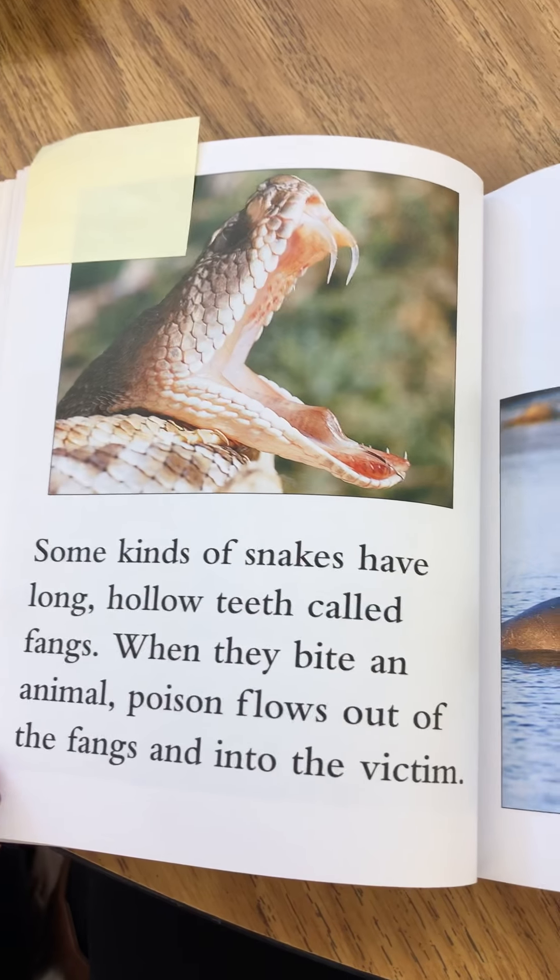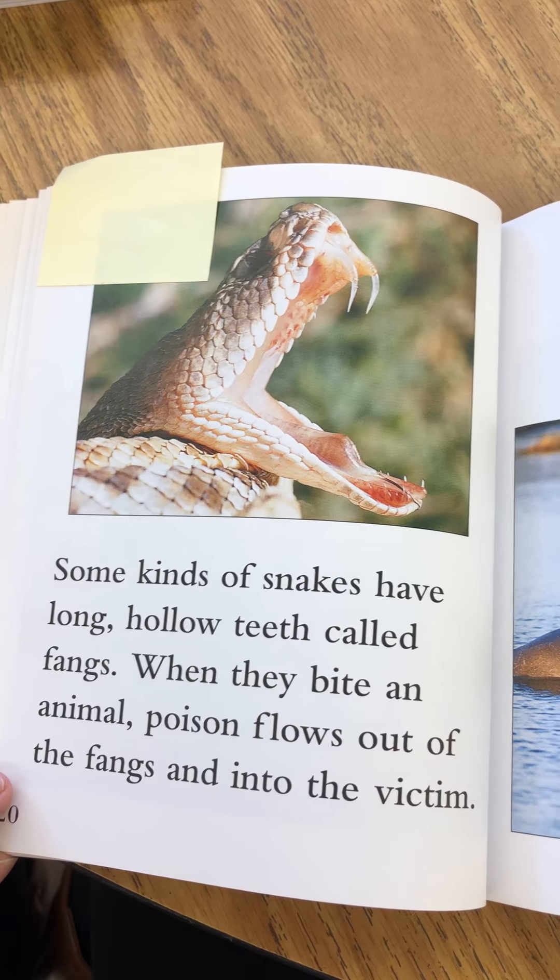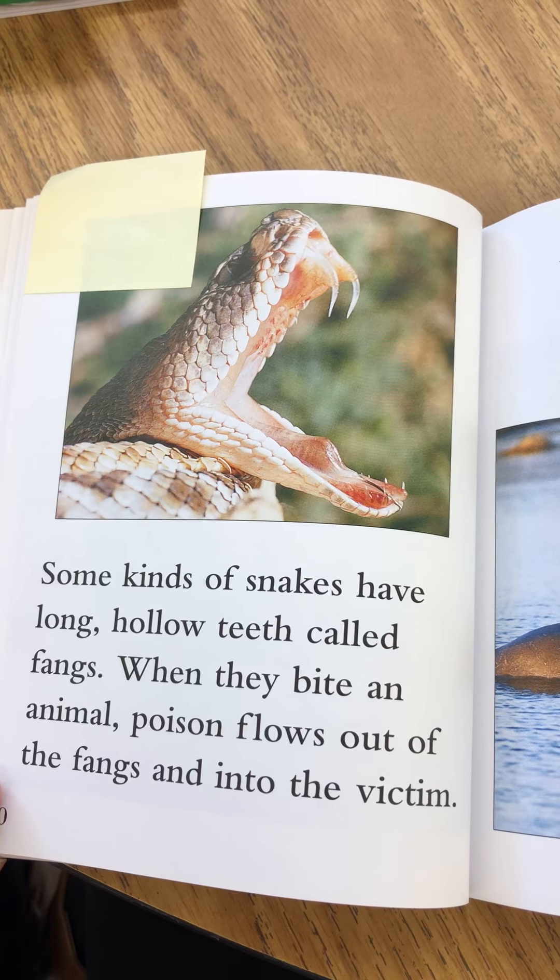Some kinds of snakes have long hollow teeth called fangs. When they bite an animal, poison flows out of the fangs and into the victim.